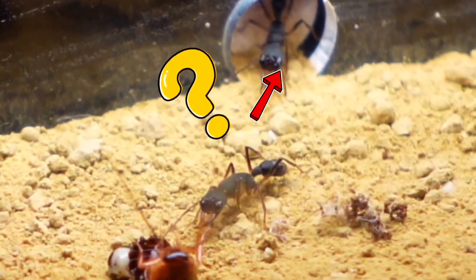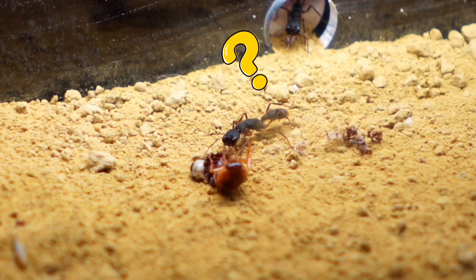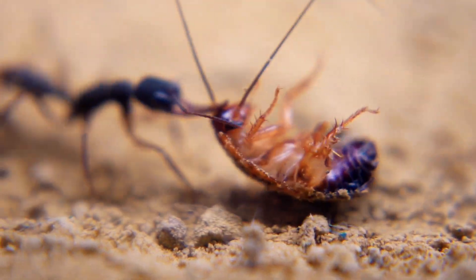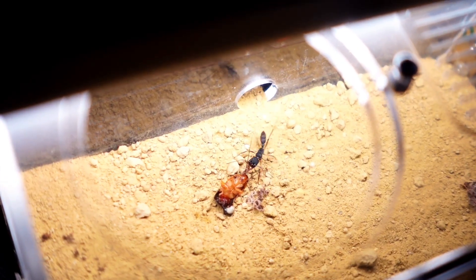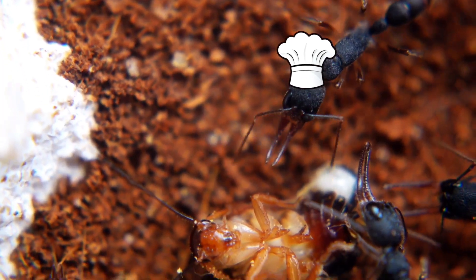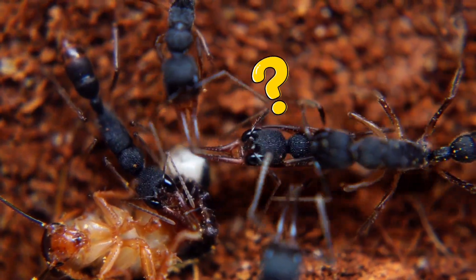What a cute ant! He waves his belly like a little dog. The ants immediately appreciated my gift. Look how this ant uses its stinger to neutralize its prey. One ant can easily catch a living creature that is two or three times larger than it. These ants are truly incredible. Now they have dragged the cockroach into the nest and are starting to actively feed their eggs and the queen.